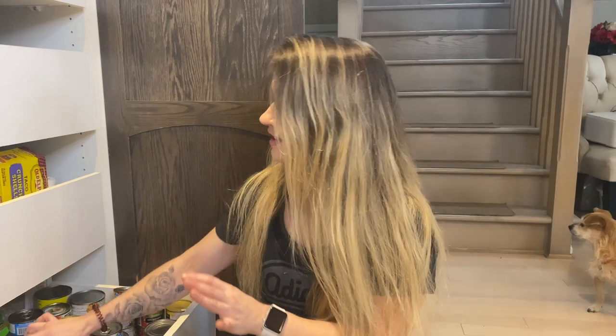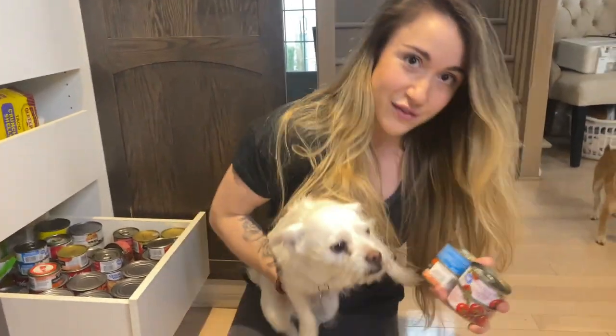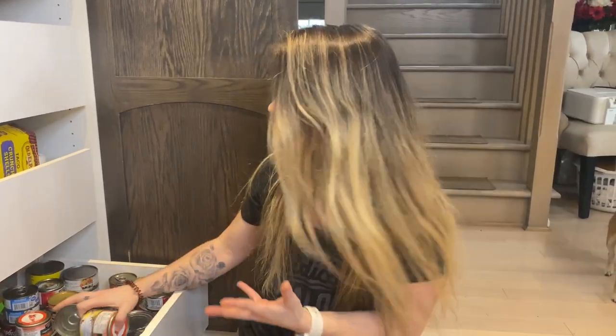Tuna is another favorite. I love getting different flavored cans — there's sun-dried tomato basil, lemon and pepper, Thai chili. You can have more variety, and it can go in multiple different meals so it doesn't always feel like you're eating the same thing.